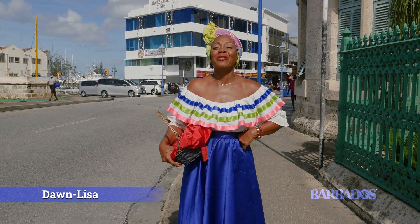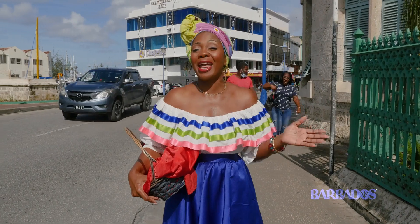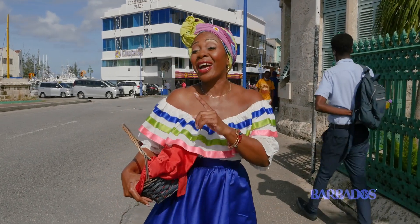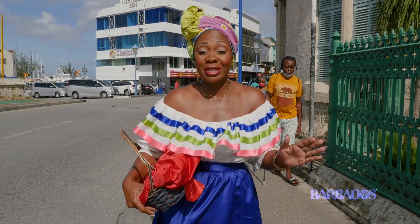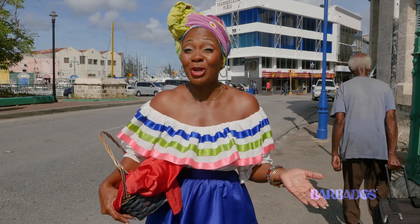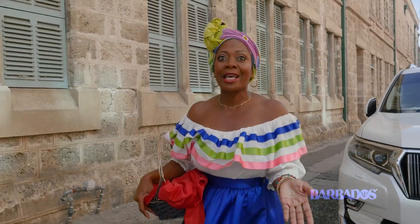Hello everybody, I'm Dawn Lisa and I'm doing my favorite thing — touring Bridgetown with Characters of Town walking tourists. Today we're going to hunt for cannons in Bridgetown. You think you know Barbados — you've heard of Bimshire, Bim — but have you heard of the 'impregnable fort'? That's another nickname for Barbados. The British guarded Barbados jealously and there were over 42 forts around the coast, giving Barbados one of the largest cannon collections in the world — and some are hidden right in Bridgetown.